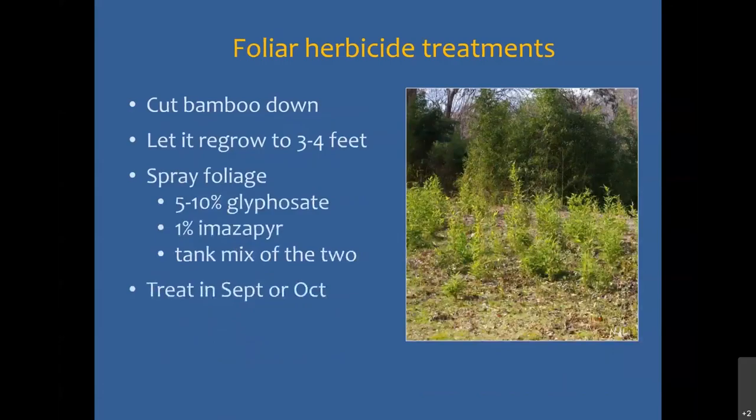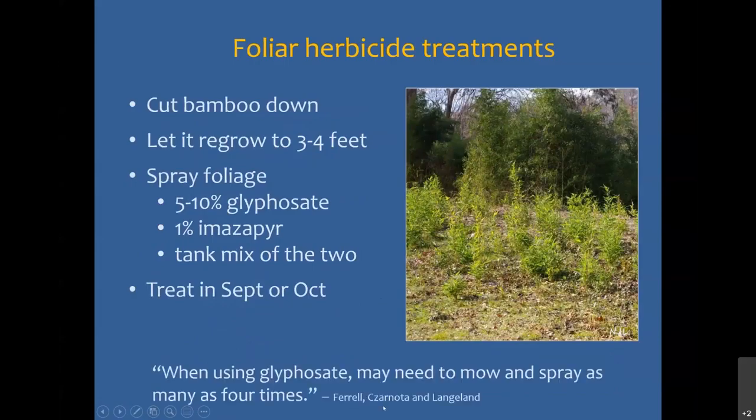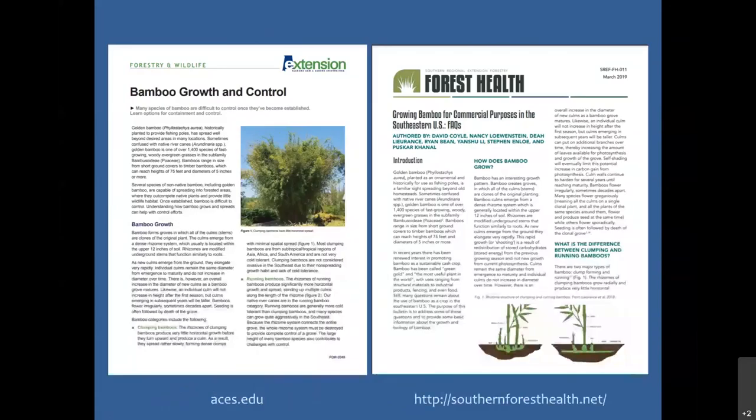As far as foliar treatment: once you've cut it down and let it regrow, wait until it's three or four feet tall, then spray that foliage with either a 5 to 10% solution of glyphosate, 1% imazapyr, or a tank mix of the two. Treating in September or October is ideal. When using glyphosate, you may need to mow and spray as many as four times — so it takes a while. There are a couple of publications out — a bamboo growth and control extension publication and an SREF regional publication — that address both control and containment, as well as questions about growing bamboo commercially.